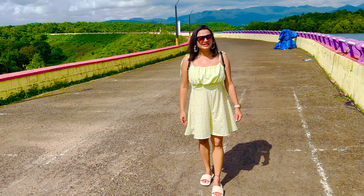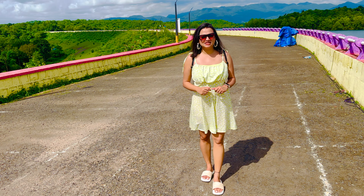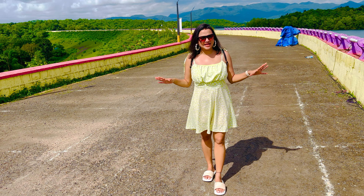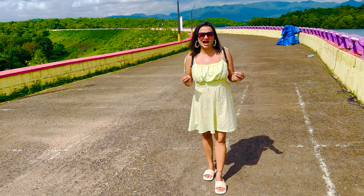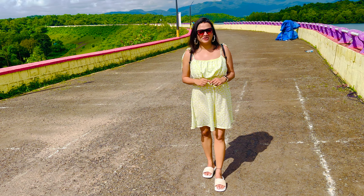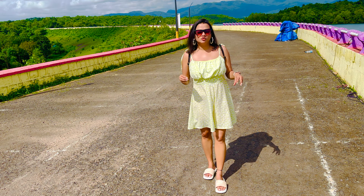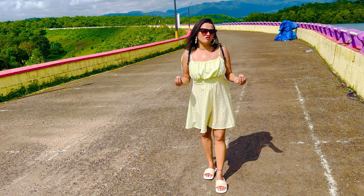A tip in case you are visiting this place, especially during the day — do not forget your umbrellas because it is an open space and the sun hits you really hard. Also, do not forget to bring your water bottles because there are no vendors nearby, and you might get thirsty with no water around you.